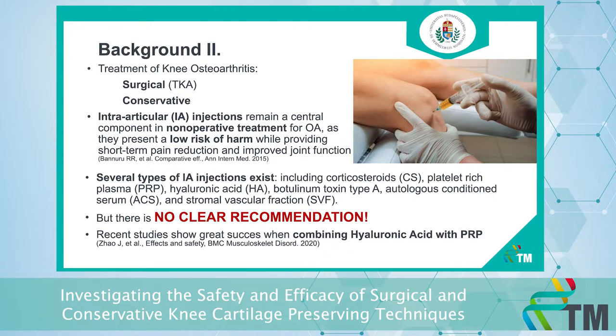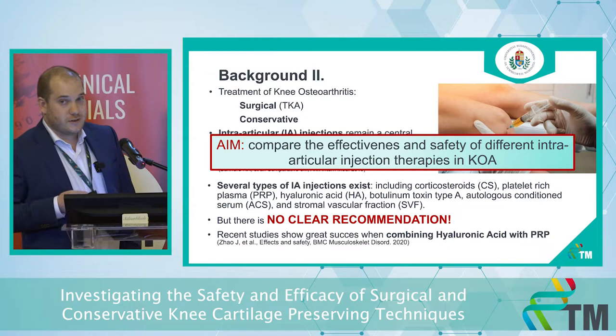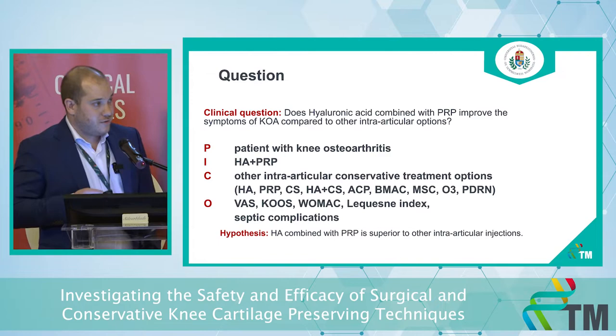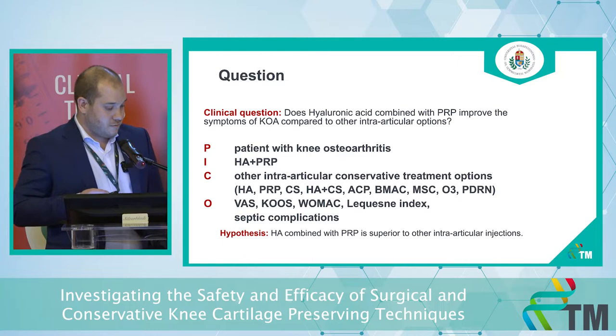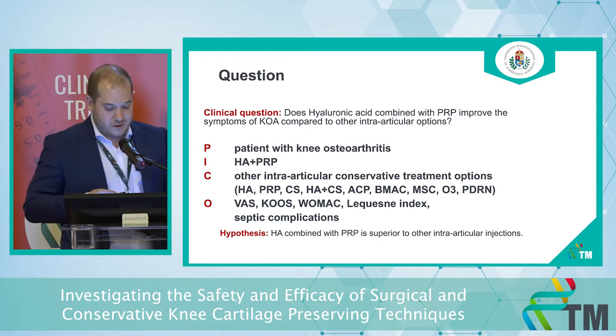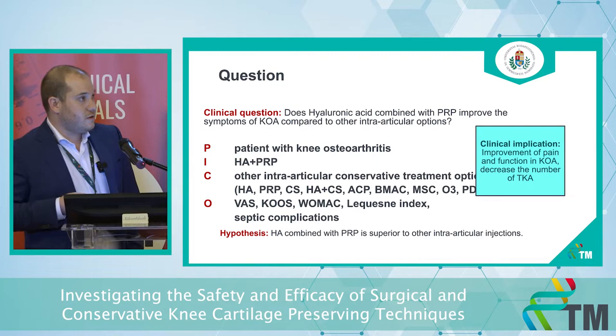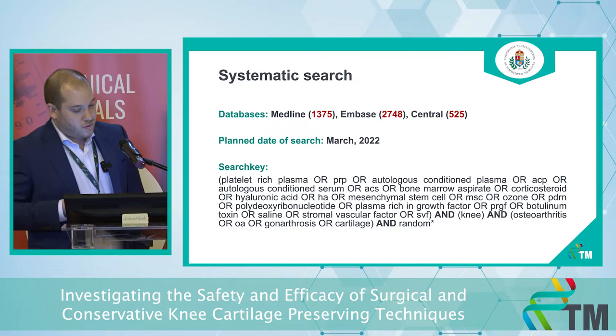Our aim is to compare the effectiveness and safety of different intra-articular injections in patients with knee osteoarthritis. Our main outcomes are clinical scores as well as septic complications. Our hypothesis is that combining hyaluronic acid with PRP is going to be superior to the other options. The clinical implication is that by improving pain and function in knee osteoarthritis in the short term, we can decrease the number of total knee arthroplasties. We are planning to conduct the systematic search this month.